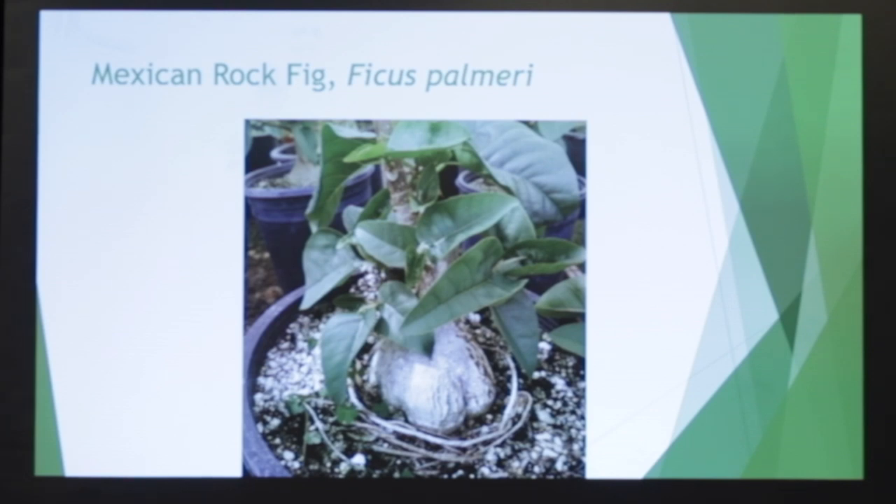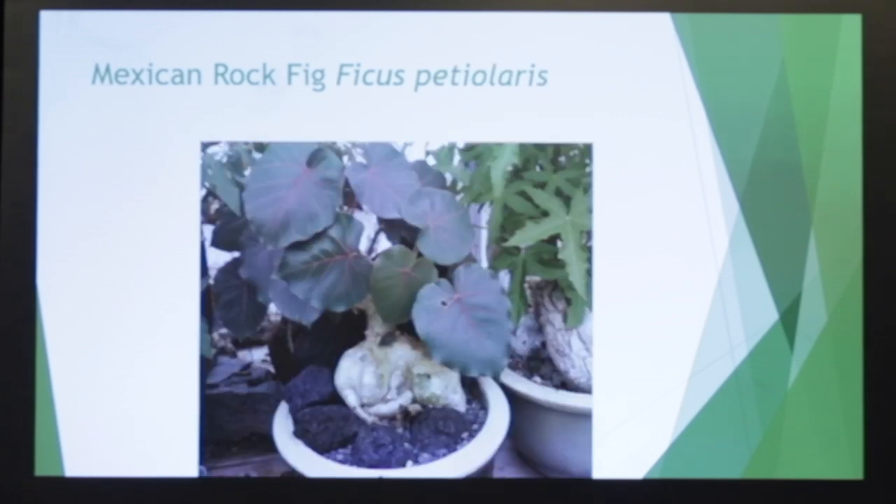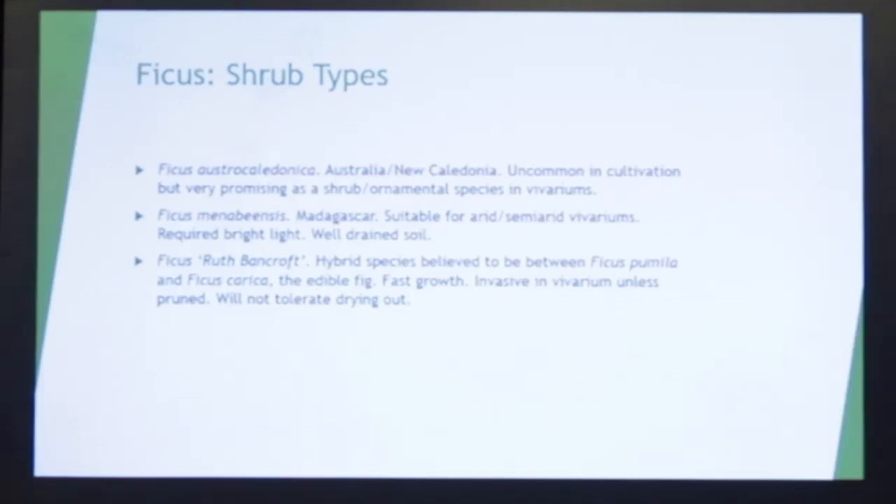This is Ficus palmeri — the base trunk there is natural, it just grows like that. This is Ficus petiolaris. Beautiful. These both can lose leaves, either going semi or totally deciduous during cold times. That's just the way they are, but they come right back. So if you get these and you think they're dead, they're not dead — they'll come back. They're very hardy.